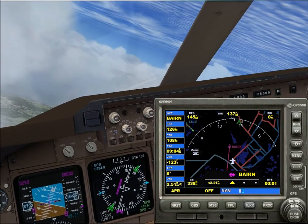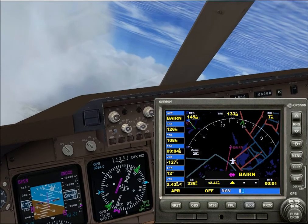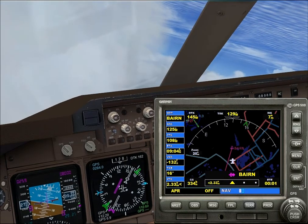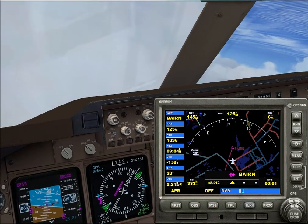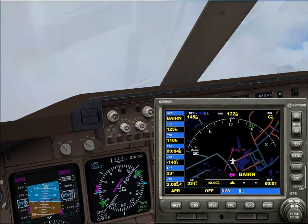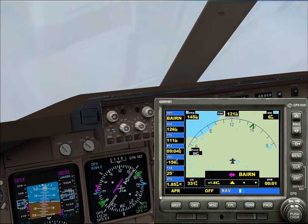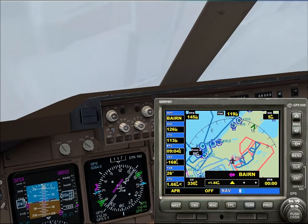Ok cool. When we get to Bairn, 8 miles away, what I want you to do is make a right hand turn, roll out heading 040 degrees, and pick up the 162 radial northbound inbound on the Goofy 5. And then we're going to pick up the Cat 3 ILS for 36 right. Ok, so when we get to Bairn we'll turn right to 040 to pick up the radial and then make the ILS approach for 36 right. That's all correct.